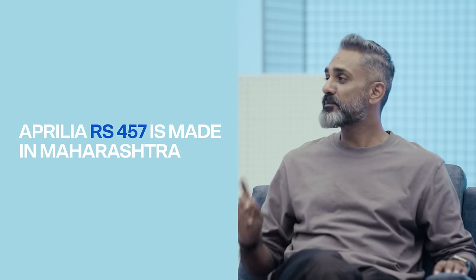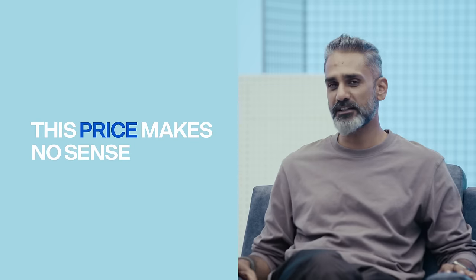The R3 is ₹4.7 lakh, the Aprilia RS457 is around ₹4.1 lakh, and the RC390 is about ₹3.2 lakh. Somebody asked if KTM and Aprilia paid Yamaha to make them look good — it doesn't work like that, but it certainly feels like it. This price just makes no sense. Did Yamaha make the same mistake as Honda with the CB500X in pricing terms? Yes, absolutely.